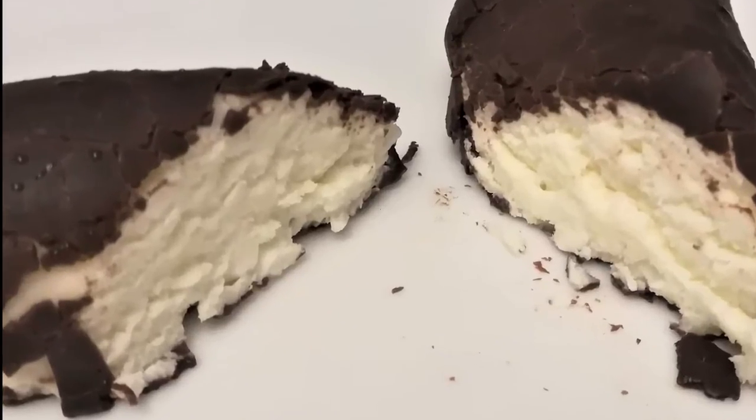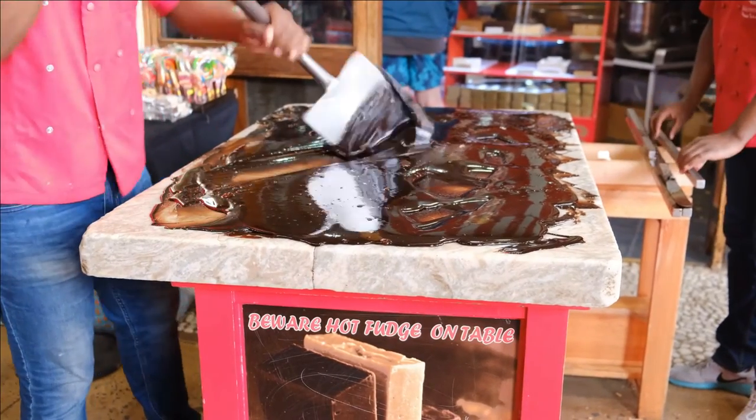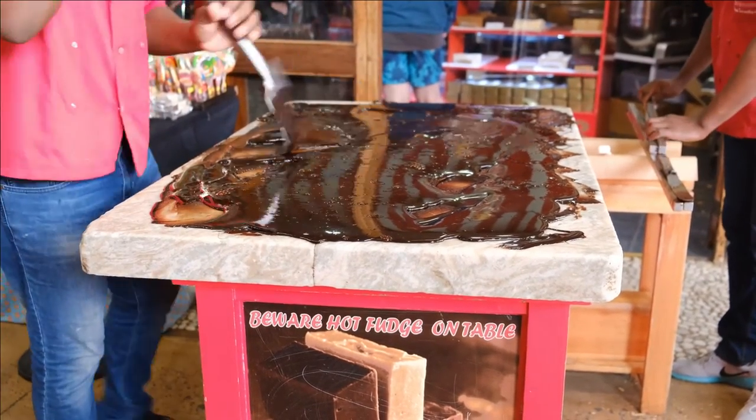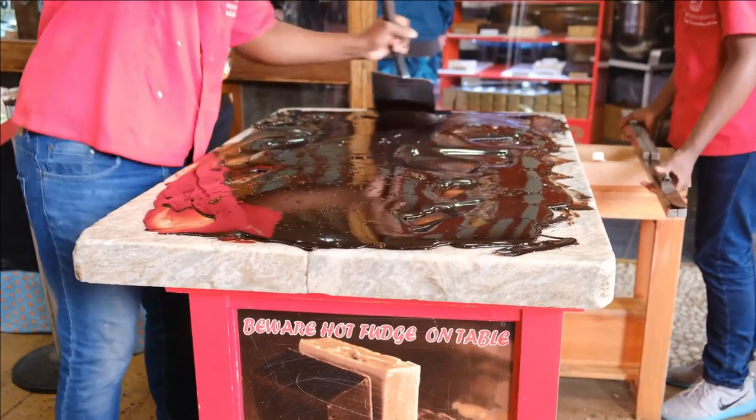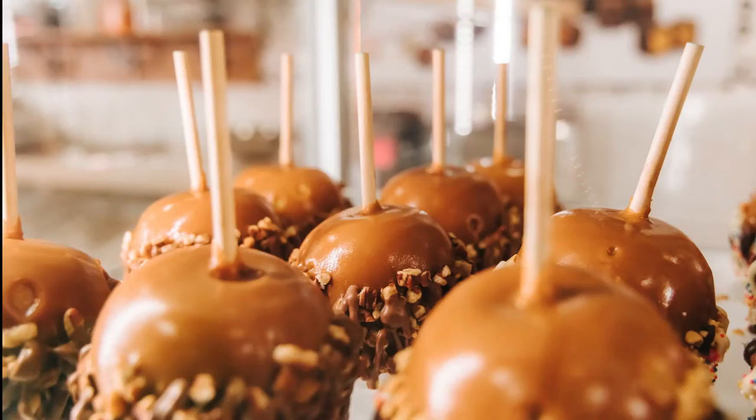Number one: Kohuke. Kohuke is a traditional Estonian curd snack prepared with sweetened and pressed curd cheese, and usually it is covered with chocolate. It has many different flavors such as vanilla, caramel, chocolate, cheesecake, blueberry, strawberry, and yogurt.